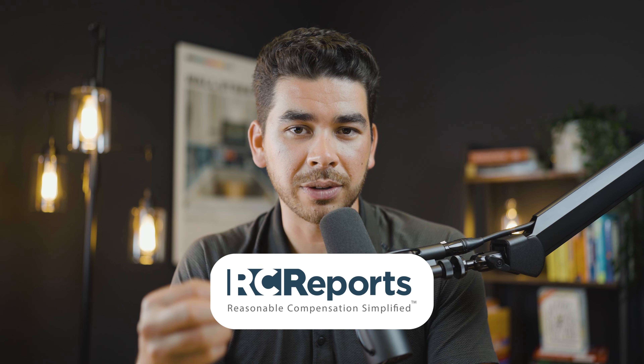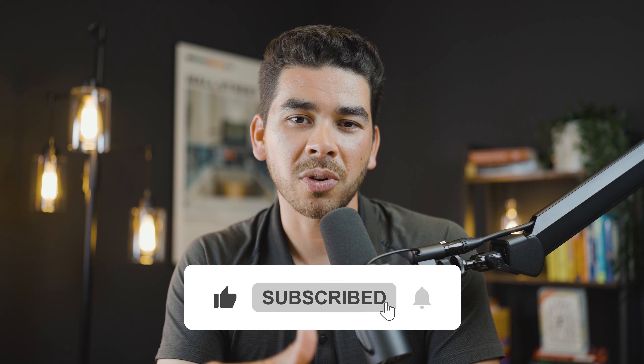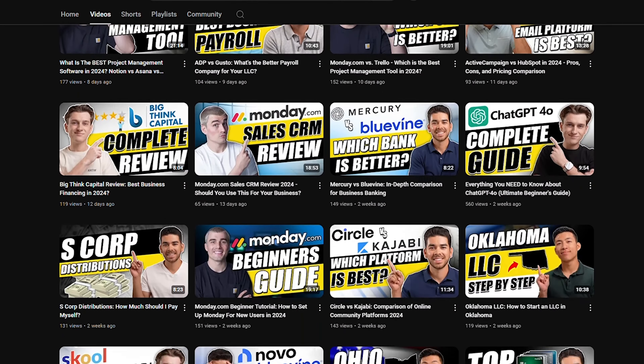That's our review of RC Reports. We'll leave the link down below in the description. Just know that it is a referral link and we do get a small referral fee at no additional cost to you — this helps us keep creating free videos like this. If you found this video helpful and want to see more videos in the future, please leave us a like, subscribe, and comment below. Our channel is dedicated to helping business owners and entrepreneurs with free videos and tutorials. Thank you so much for watching and we wish you the best on your entrepreneurship journey.